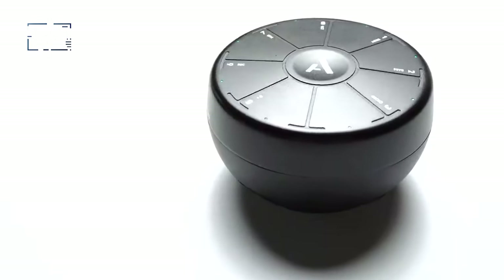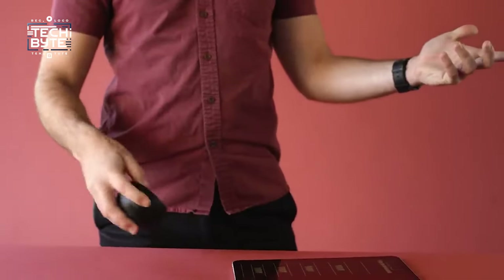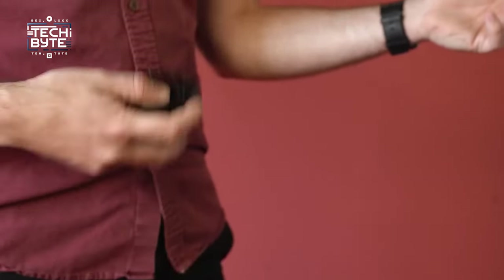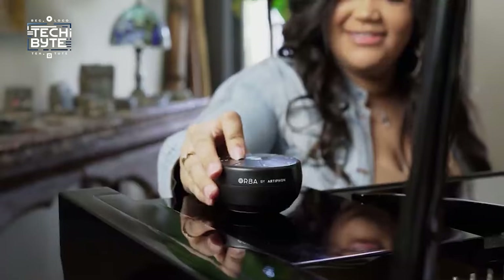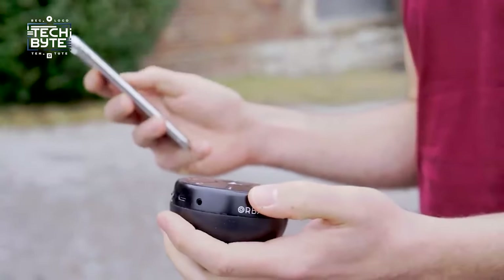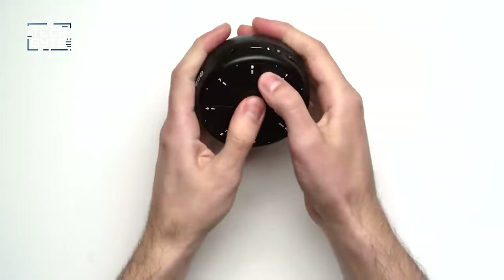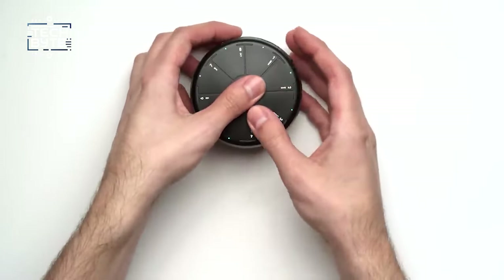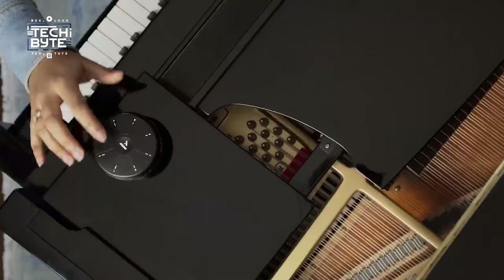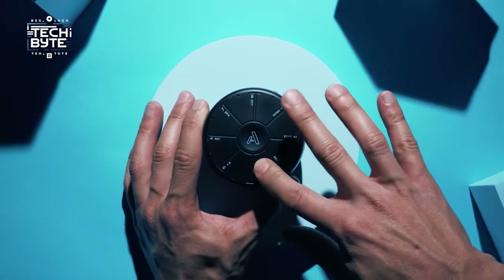Orba 2 has its own built-in speaker, so you can rock out wherever you are. If you want to really feel the music, just plug in your headphones or connect it to a bigger speaker. With Bluetooth, you can control Orba 2 from your phone, opening up endless possibilities for making music. You can even record your own sounds and add them to your tracks for a personal touch. With its sleek design, long battery life, and easy charging, Orba 2 is perfect for making music on the go.